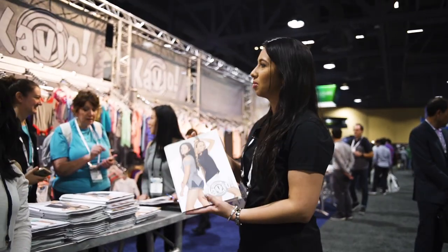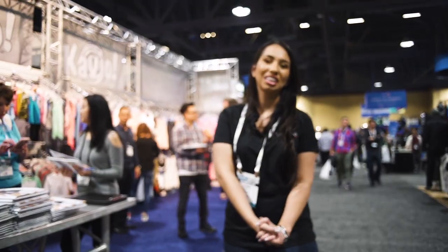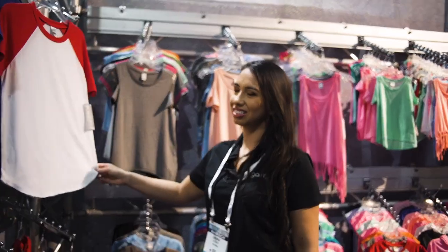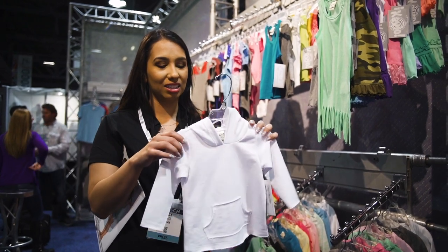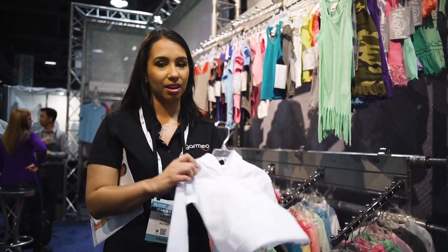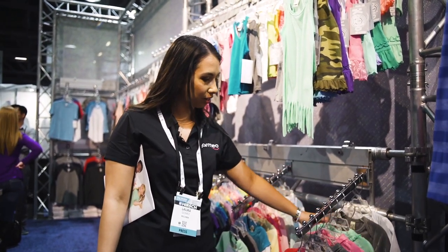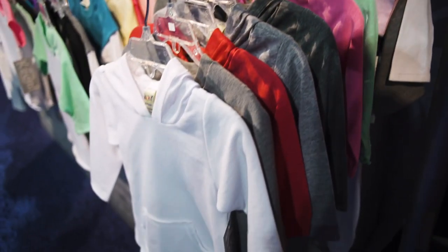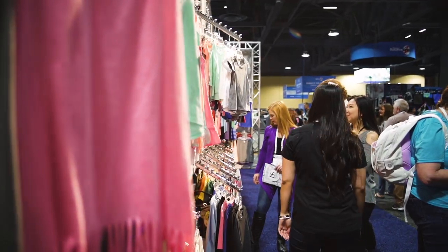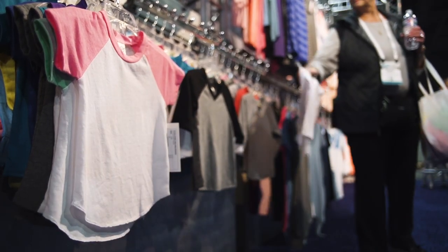This is Cavio — they have a bunch of blanks especially for infants and children. I've personally never tried them before, but feeling the quality now it looks really nice. I can totally imagine an applique right on this, and they also have onesies that are very popular for applique in a pretty thick material. This company has actually been around since 1985 — I don't know why it's my first time hearing about them. I'm excited to try some of their stuff on an upcoming Embroidery Hub segment.